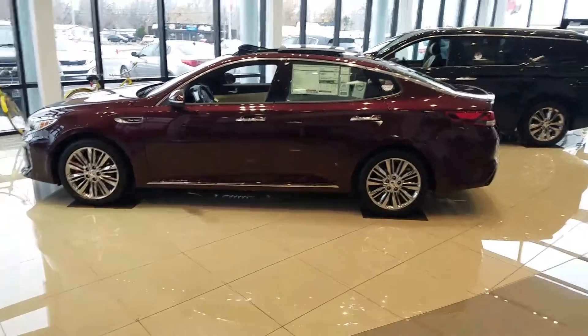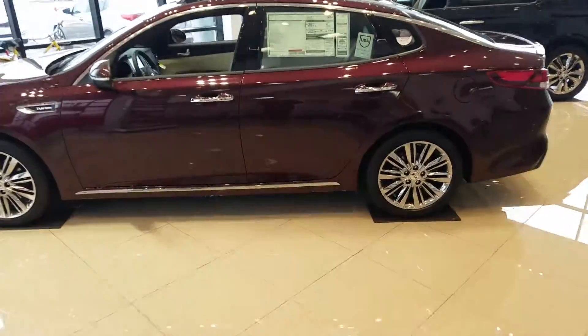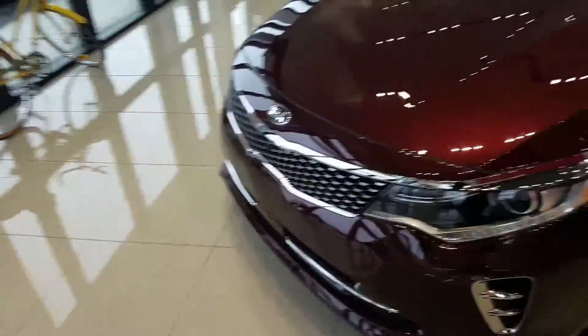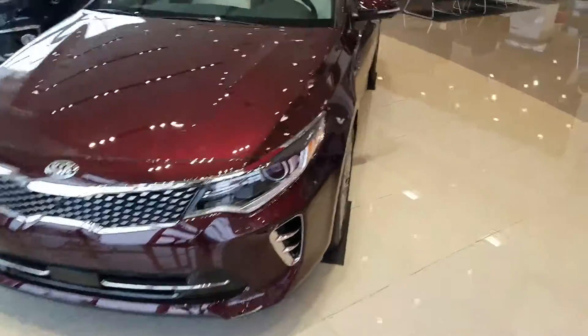Hey Whitney, it's Kyle over at YoungKia of Leighton. Just wanted to give you a quick VIP video of our 2016 Kia Optima. Here's a look at the sticker on this one, and for the 2016 model they completely redesigned the front end. Definitely a beautiful grille right there on the front.